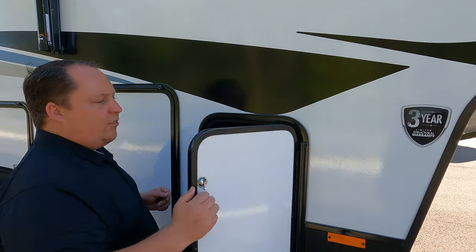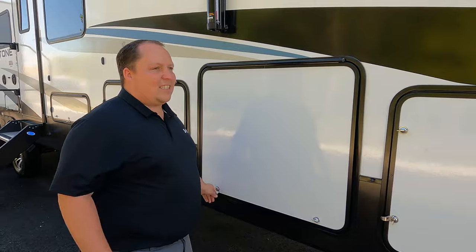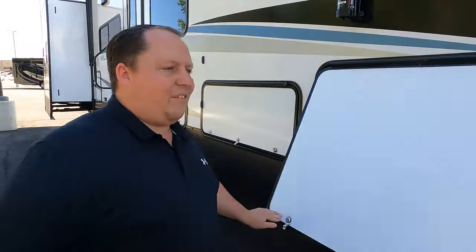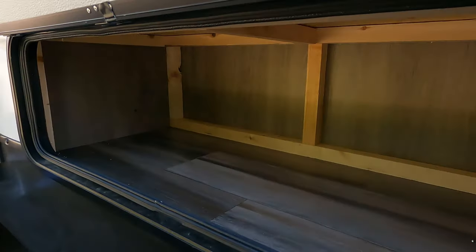Heartland has a one-year warranty and a three-year structural warranty. Here's your propane tank — no hydraulic, it is electric leveling, and it's six-point electric leveling. This is a nice unit at a great price point — it's not top of the line, but it's a bunkhouse so it works really well for families. Over here we have huge storage, and then more storage because you can never have enough.